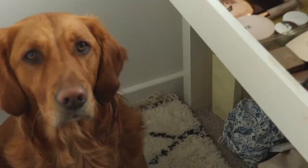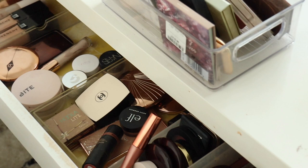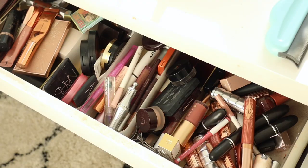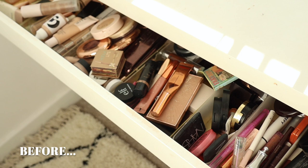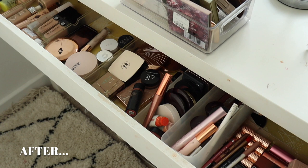So that is my declutter. I definitely am happy with the progress — I feel like I can see everything, my containers aren't overflowing, and I'm genuinely excited about everything I have in my collection. I hope that you enjoyed. If you did, don't forget to hit the thumbs up button and subscribe if you're not already, and I will see you in my next one. Bye!